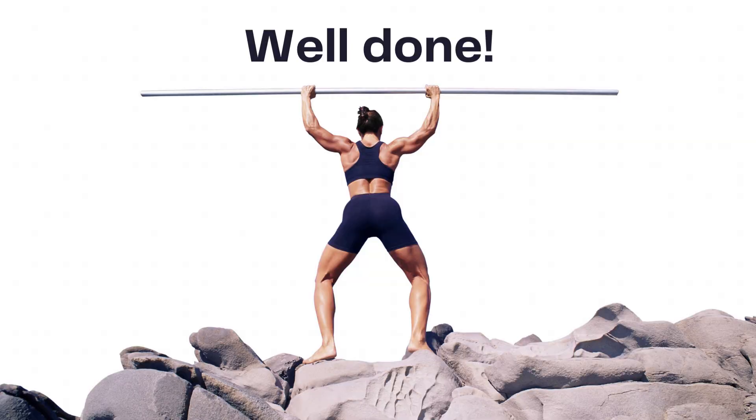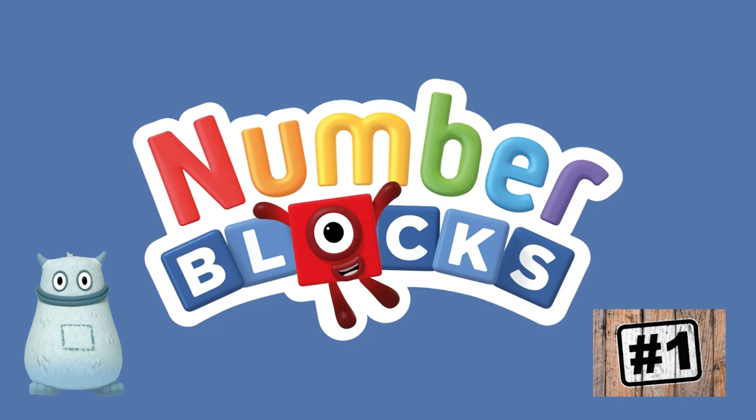Well done. You learned about algebra with Number Blocks and Big Tum, part one.